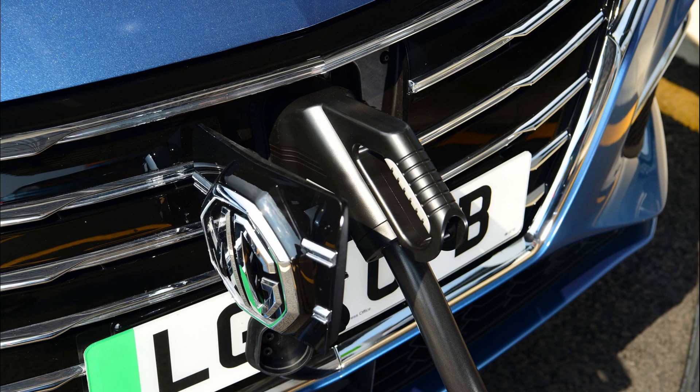The charge port is located behind the MG badge and you can do 100 kW charging. This means you can charge from 0 to 80% in under 40 minutes.